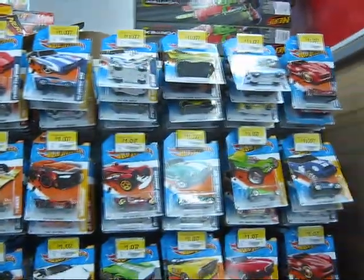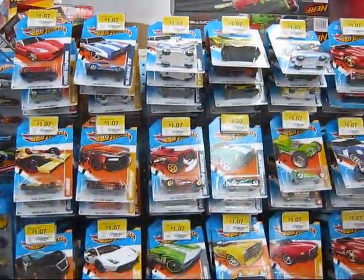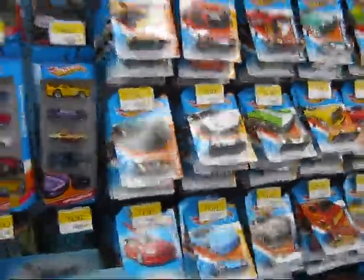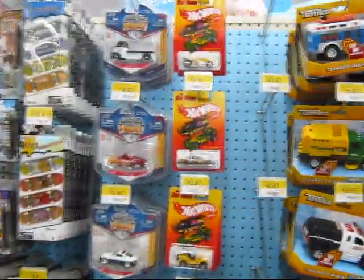Oh, there's the pegs — packed full. There is not one Treasure Hunt on there because I pulled the 59 delivery off there yesterday. She's packed full, some of the Hot Ones hanging, and we're gonna go wandering.